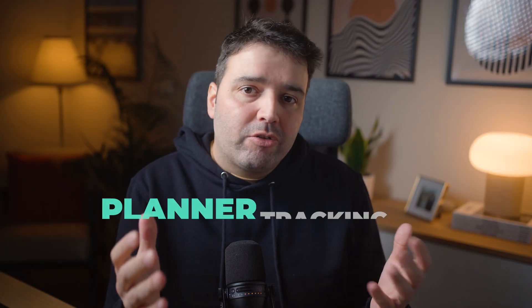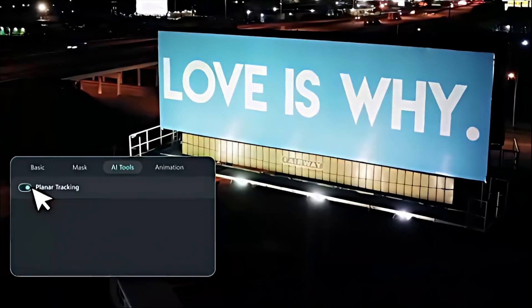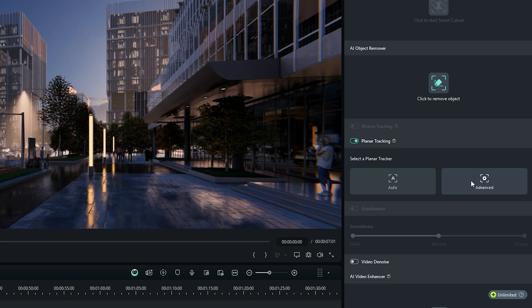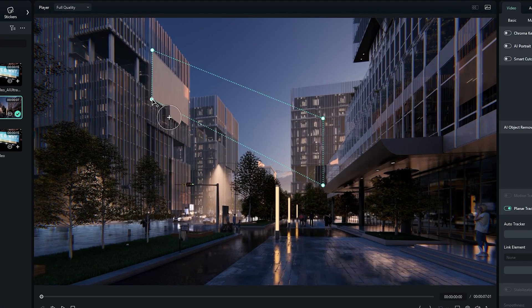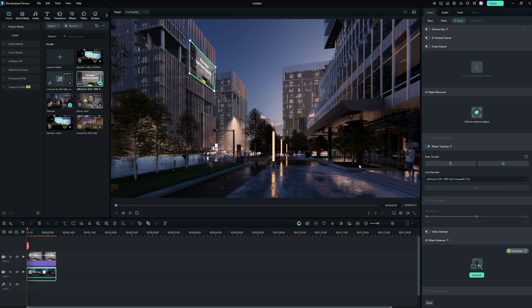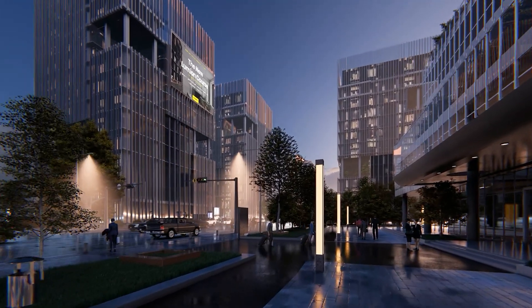Next up, we've got Planner Tracking. This one can turn any beginner into an advanced editor. With Planner Tracking, you can track an object or area in your video and add effects, text or even other videos that follow the movement. Filmora's Planner Tracker uses a 4-point tracking technique, also called Corner Pin Tracking, which follows 4 key points in a video to track changes in position, scale and rotation. You can also adjust points manually, set up keyframe markers, recalculate as needed, fine-tune frame effects and improve analysis accuracy for more precise planner tracking. This will take your videos to the next level, and it's perfect for creating cool visual effects or adding dynamic elements to your project with no effort.